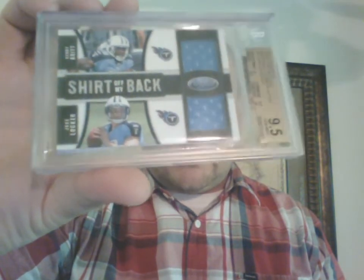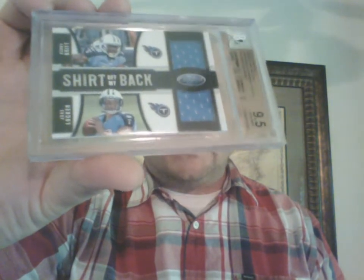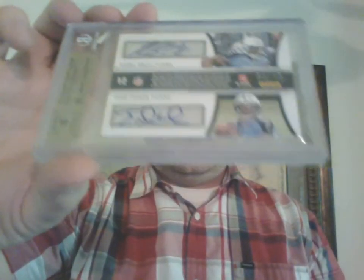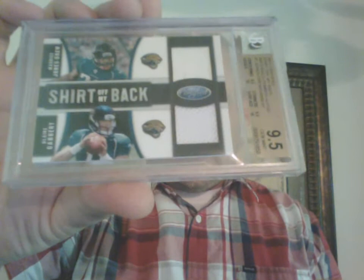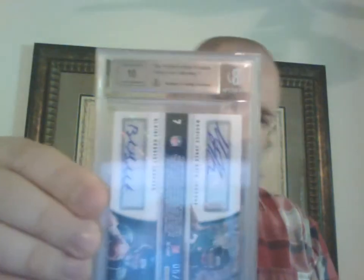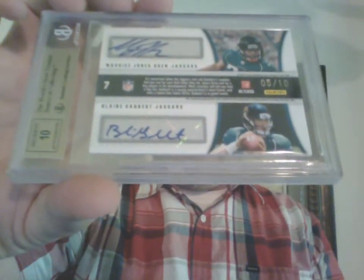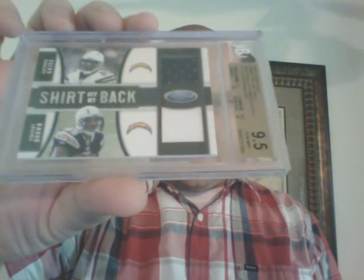Some of these guys aren't even going to be in the NFL or aren't going to be doing much, but still a cool set. This is Kenny Britt and Jake Locker — this one graded out a 9.5/10 auto, jersey version out of 10. Then we got Maurice Jones Drew and Blaine Gabbert, jersey version — this one also graded out a 9.5/10 auto.